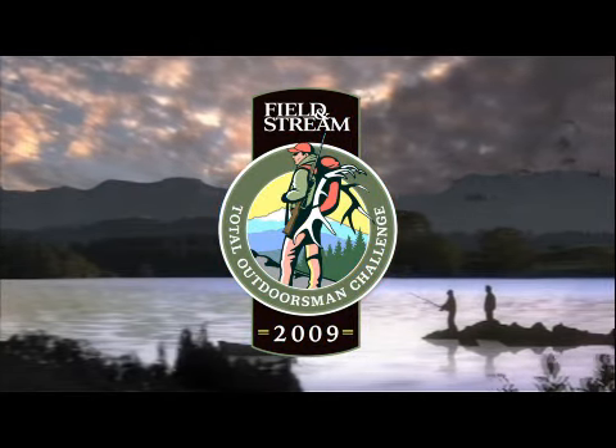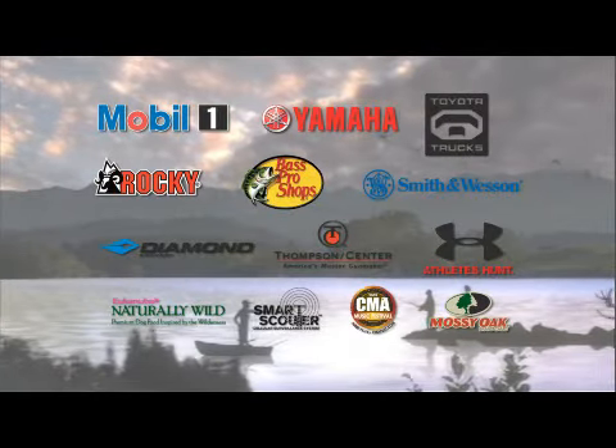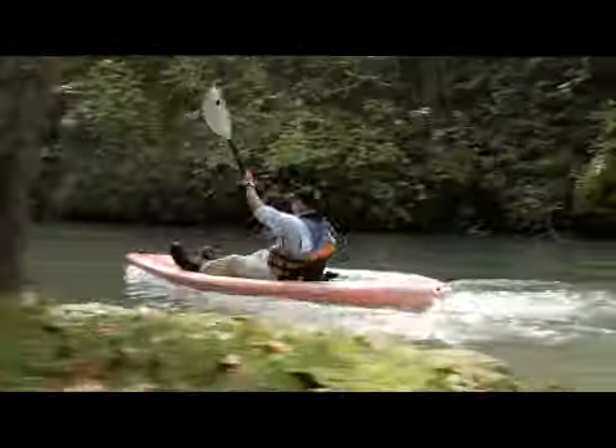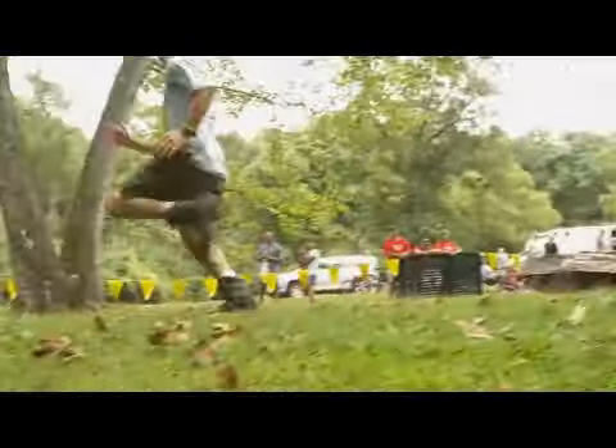Field and Stream salutes all the sponsors for the 2009 Total Outdoorsman Challenge. Welcome back to the big finish of the 2009 Field and Stream Total Outdoorsman Challenge presented by Mobile One.